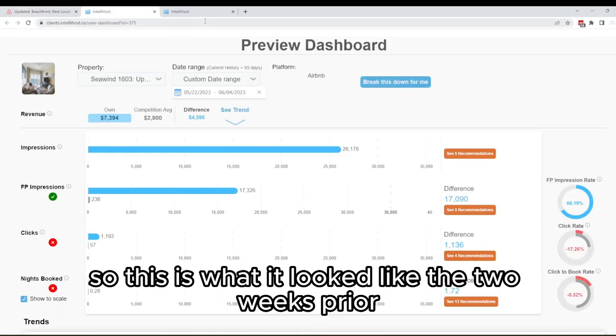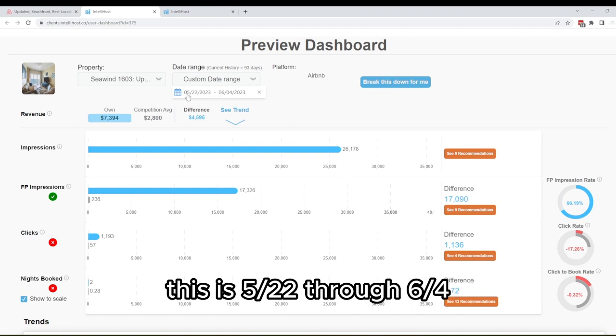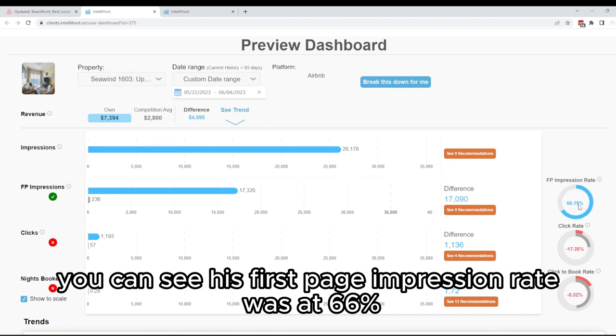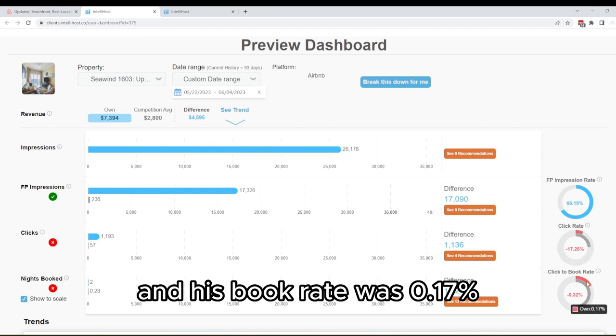This is what it looked like the two weeks prior to his change. He made his change on the fifth — this is May 22nd through June 4th. His first page impression rate was at 66%, his click rate was about 7%, and his book rate was 0.17%.